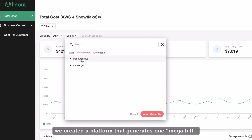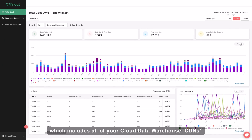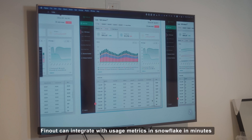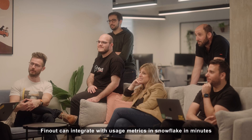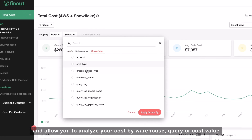We created a platform that generates one mega bill that includes all your cloud, data warehouse, CDNs, or whatever you're paying for, including Snowflake. FinOut can integrate with your usage metrics in Snowflake in minutes and allow you to analyze your cost by warehouse, query, or cost type.